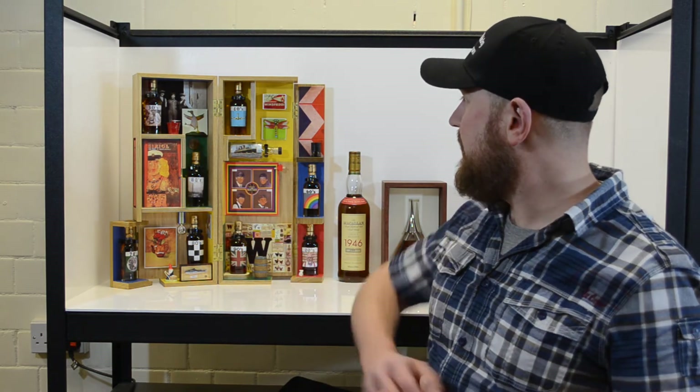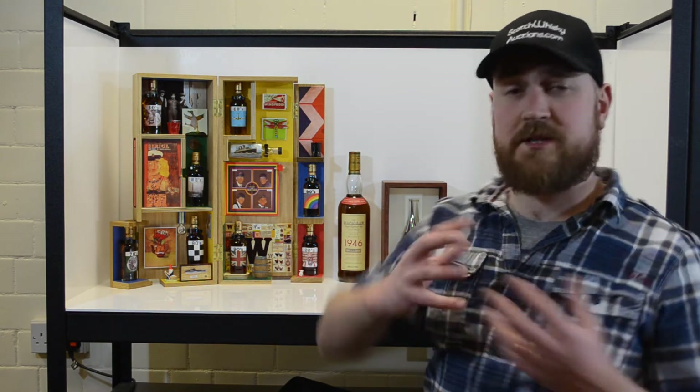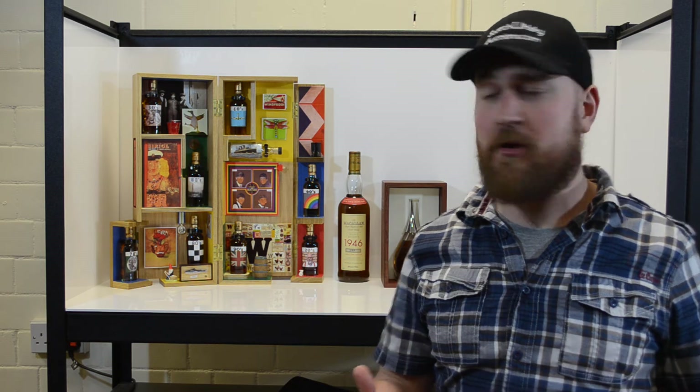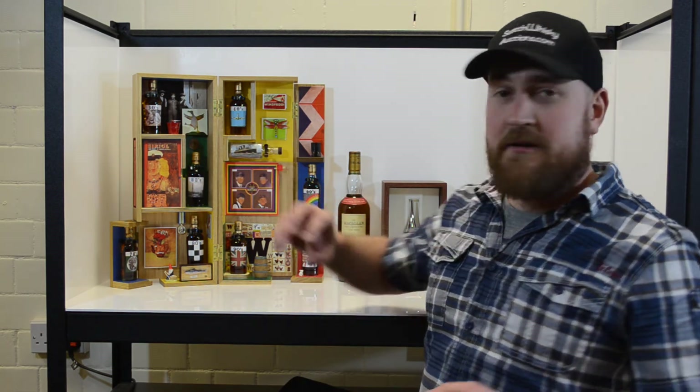This is the Sir Peter Blake Eight Decades from Macallan. This contains whisky from the 1930s all the way up to the noughties. It was designed by Peter Blake, the father of pop art, and every time you look at this you'll find another little interesting bit from Peter Blake's life.